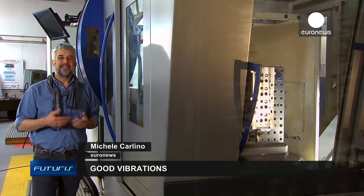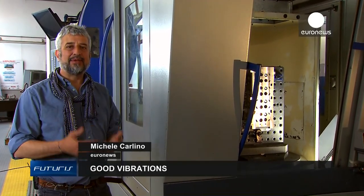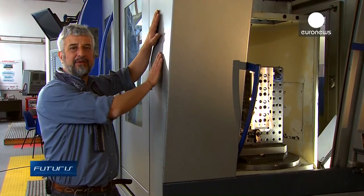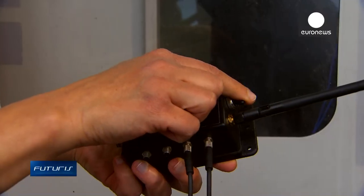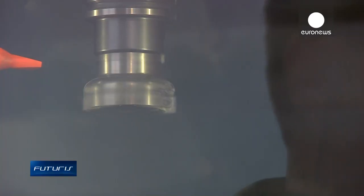Mechanical vibrations can disturb your vision, but thoroughly analyzing them can help diagnose a machine's state of health. In Turin, Italy, a European research project aims to understand the vibrations made by machine tools.